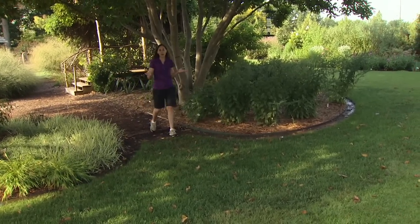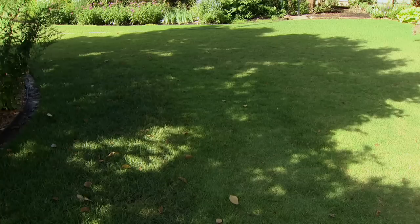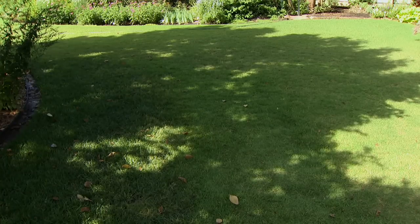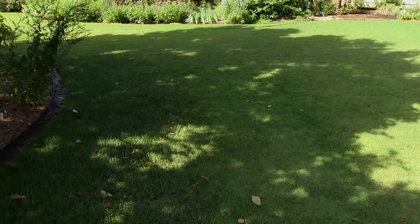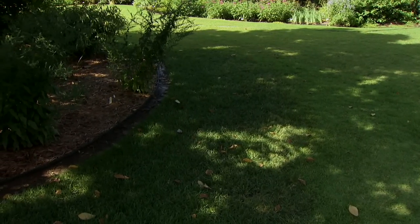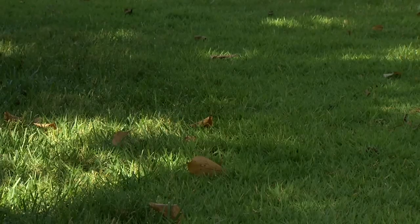Most landscapes are characterized by a mixture of shady and sunny locations, and for our turf this means we have a mixture of sun-loving turf grasses and those that thrive in the shade. For example, here we have Bermuda, and then in the shady areas a tall fescue, and the result is kind of a patchwork of grass in our lawns. These two grasses have very different maintenance requirements.